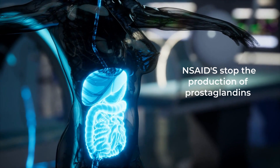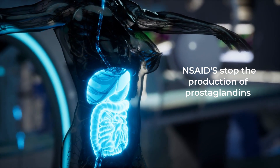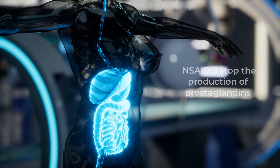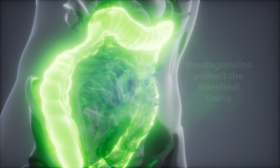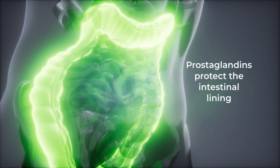NSAIDs work by stopping the production of chemicals in your body called prostaglandins, which promote inflammation, pain, and fever, by blocking cyclooxygenase enzymes. However, prostaglandins also protect the intestinal lining.